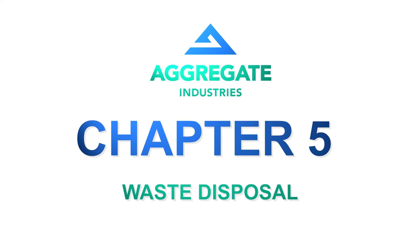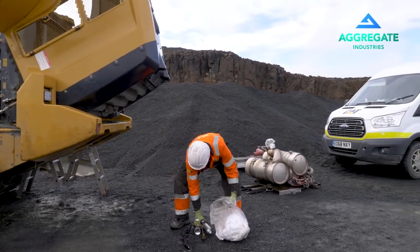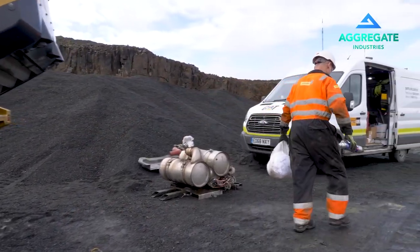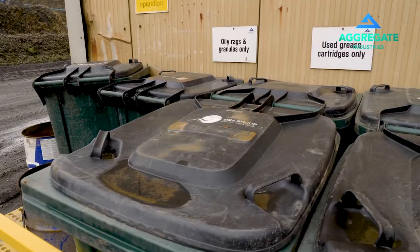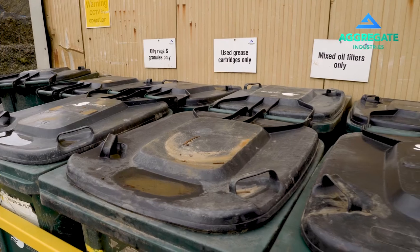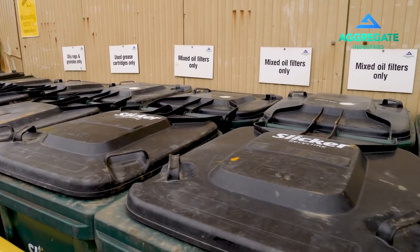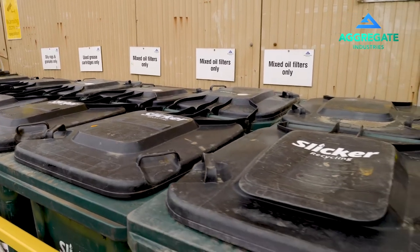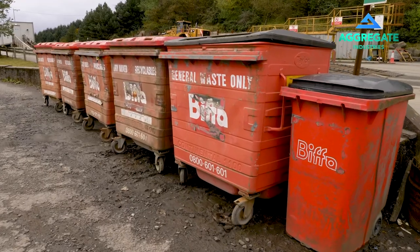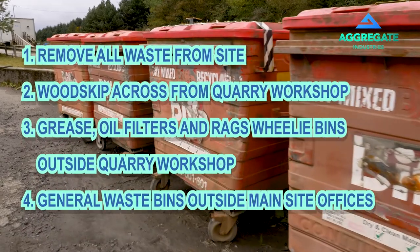Waste disposal. Please remove all task generated waste from the job site with you. As you exit the site, we have a wood skip located opposite from the quarry workshop. Small wheelie bins for cartridges, rags and filters are located at the east side of the quarry workshop, and bins at the quarry office are present for dry mixed recyclables.